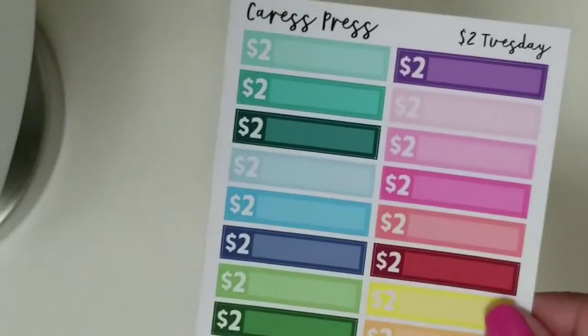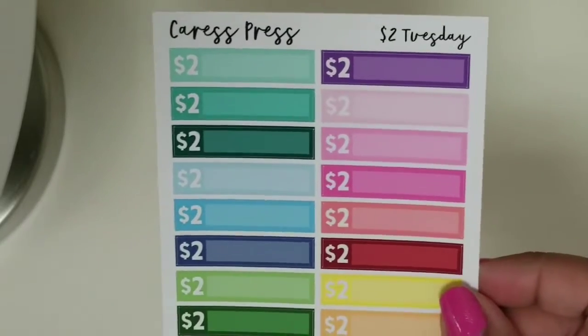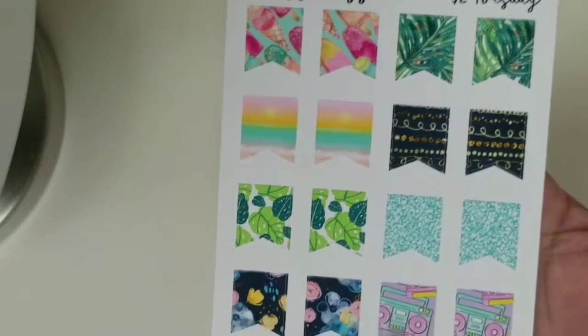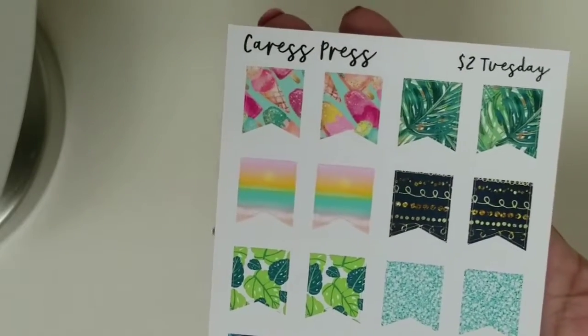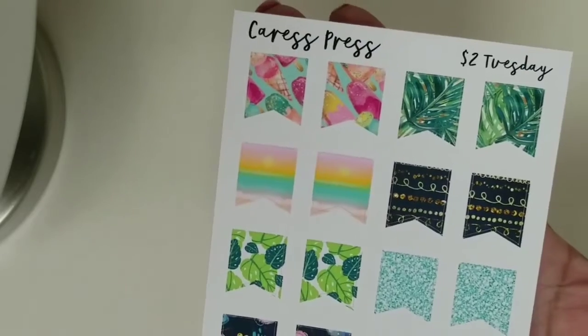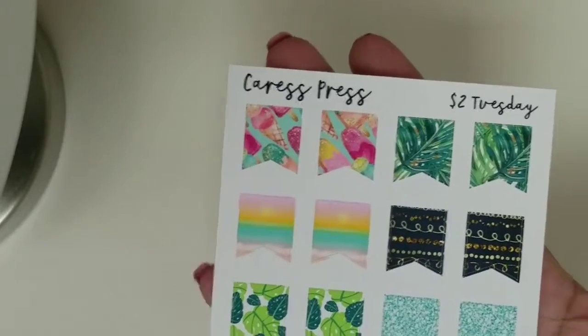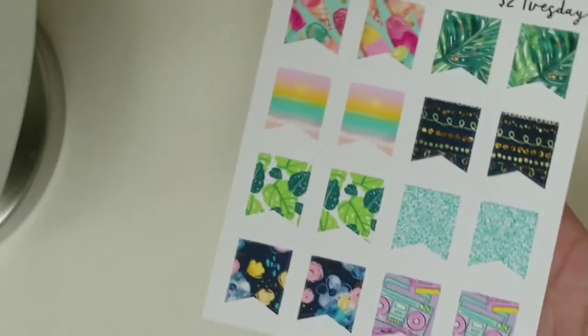I did pick up from $2 Tuesday the $2 label stickers to mark $2 Tuesdays, and it just comes in different colors. And then I got these little flags here. I think these are to match the new Erin Condren flags. I didn't get the new Erin Condren planner — I'm just going to wait until next year because mine just started in January and I want to finish out the year. But I thought I could use these for anything really.